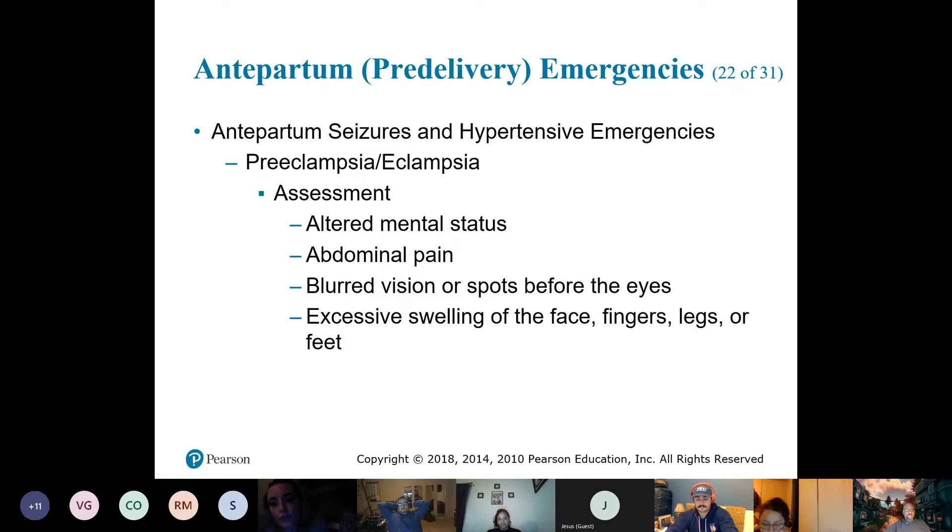If they're young, it's a first pregnancy, they've had high blood pressure, or if you take their vitals and blood pressure is higher than it should be — start thinking about preeclampsia.